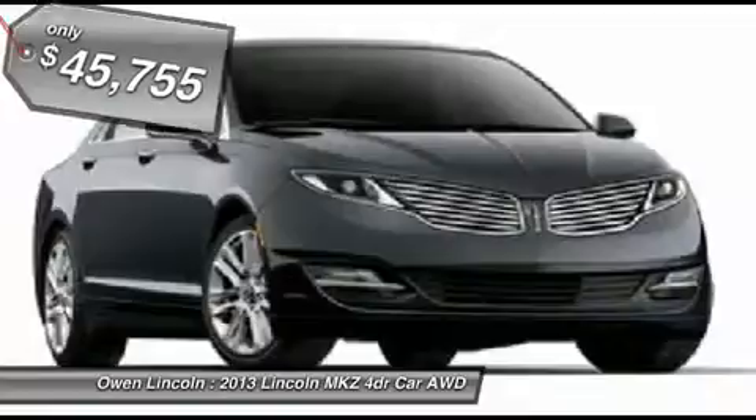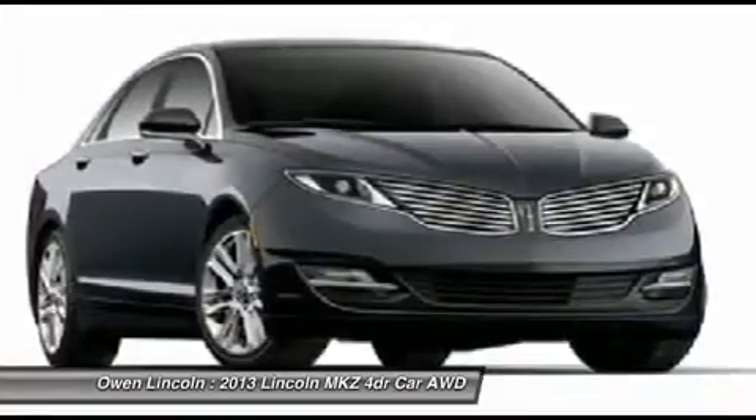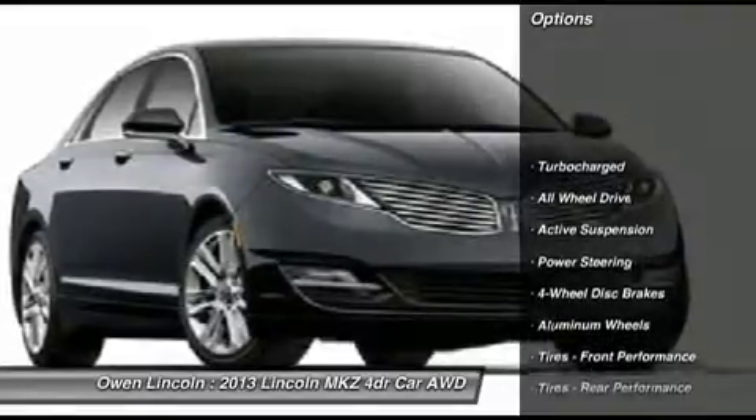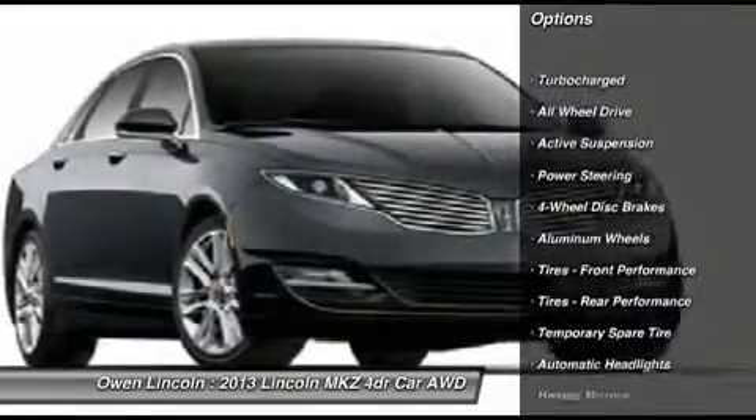NE special edition disc package, power moonroof, floor mats, all-weather FRR, brown swirl walnut with applique — exterior and interior.